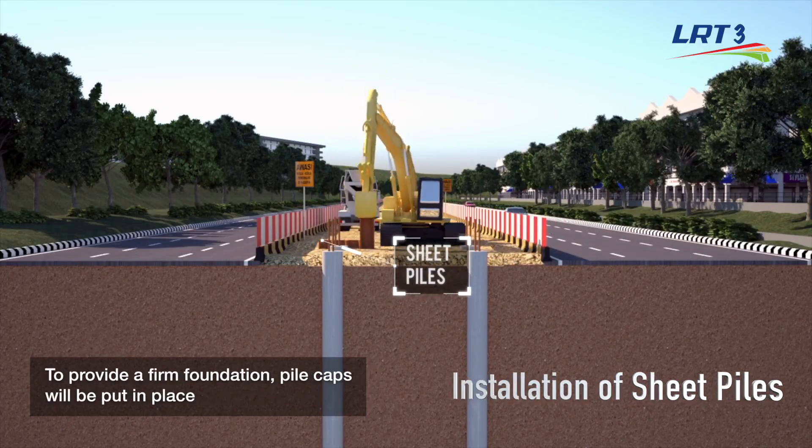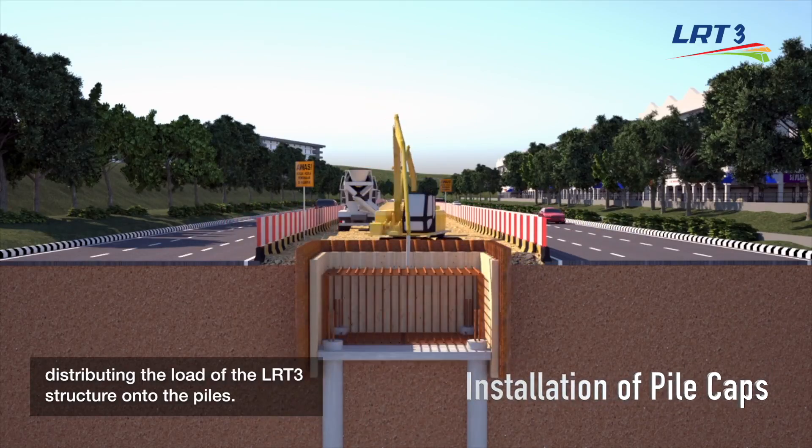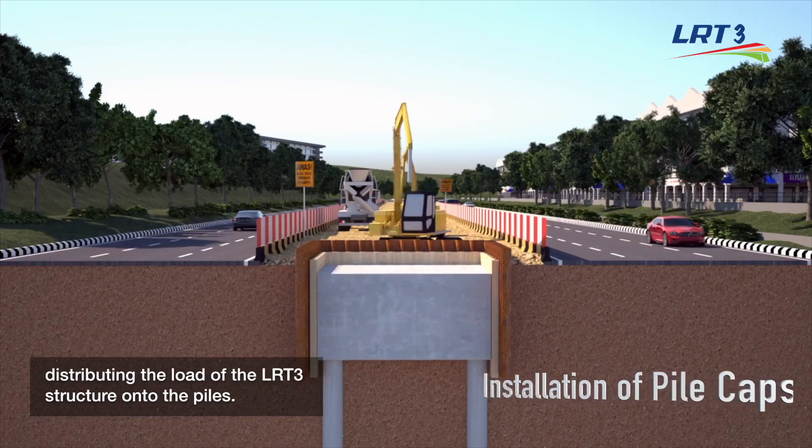To provide a firm foundation, pile caps will be put in place, distributing the load of the LRT3 structure onto the piles.